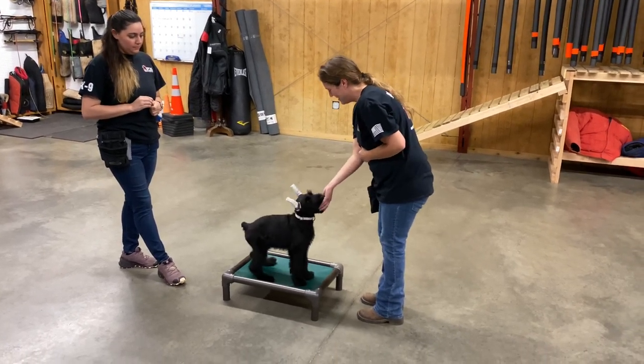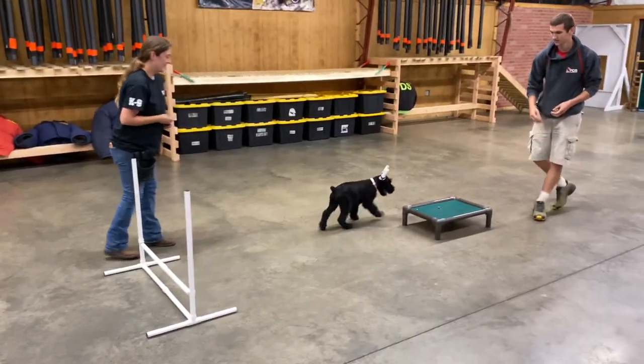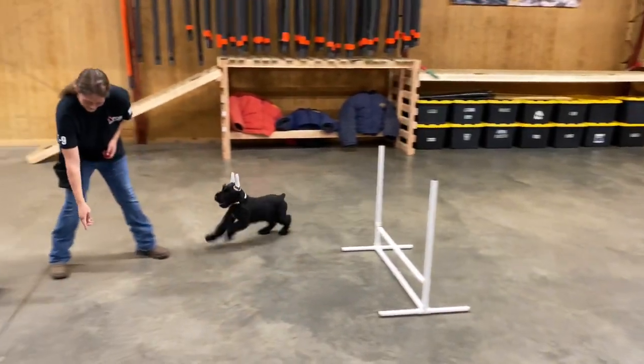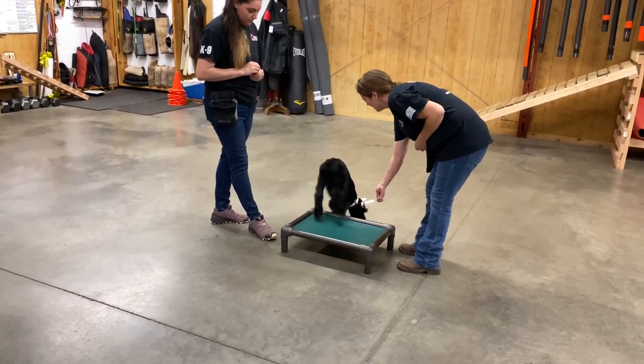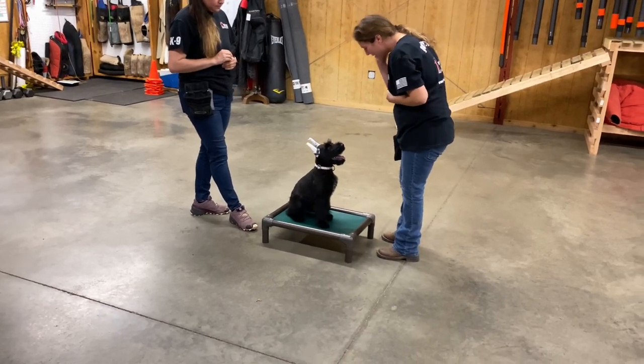Look at this gorgeous puppy right here. This is Watson. Watson is 11 weeks old and we're working on an exercise today where we're teaching him to go to these little beds as little markers. This will teach a go and a send out, and we use these little platforms for sit stays and down stays.